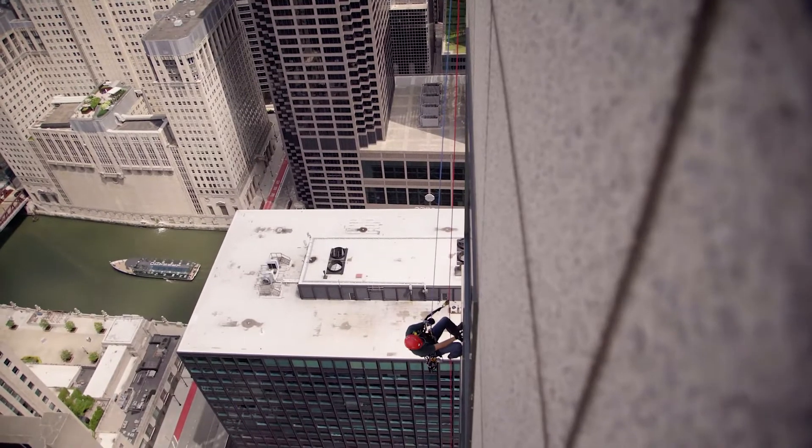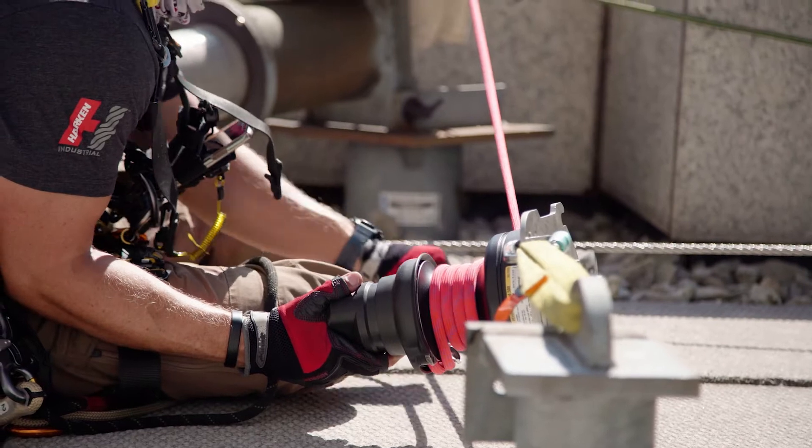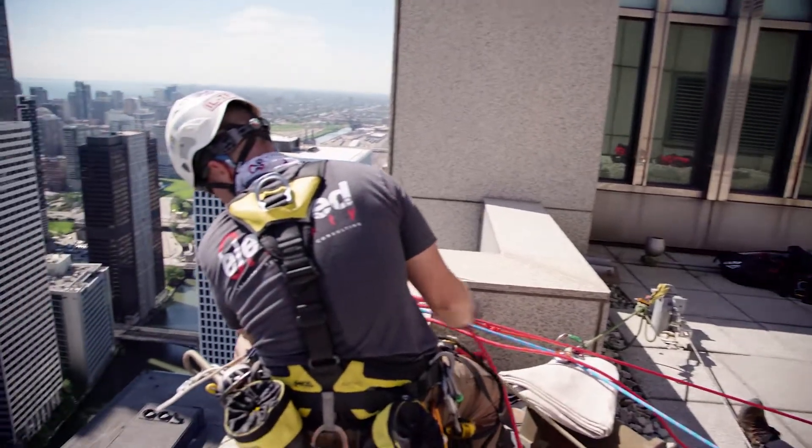We have a static line for them for the belay, and then we're using the Harken Lockhead winch to lower them down — to take the onus off them, to allow them to do their inspection and not have to worry about rappelling down at this height.